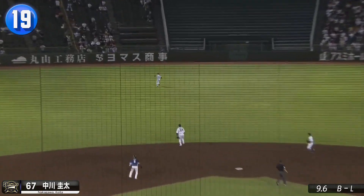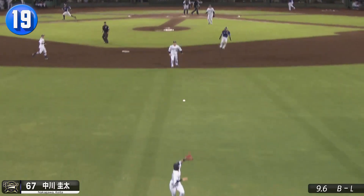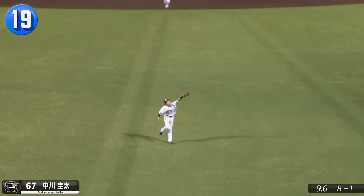Buffalo's center fielder Keita Nakagawa almost misplays this hard fly ball, but good luck getting anything over his head.